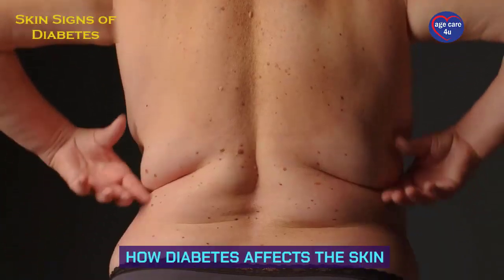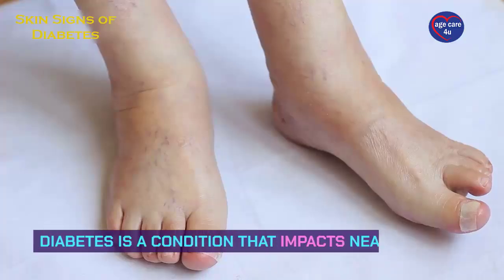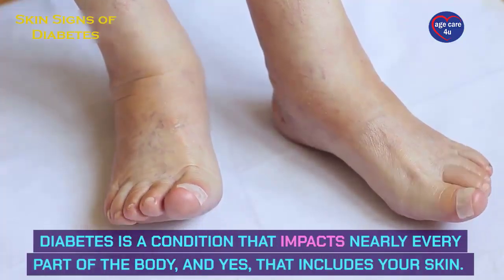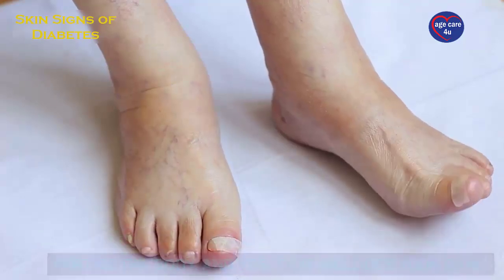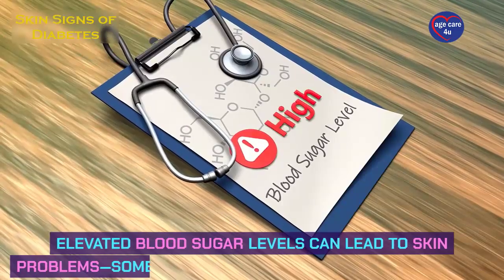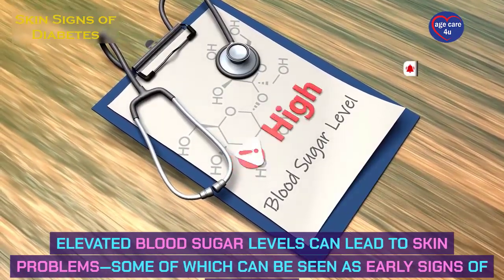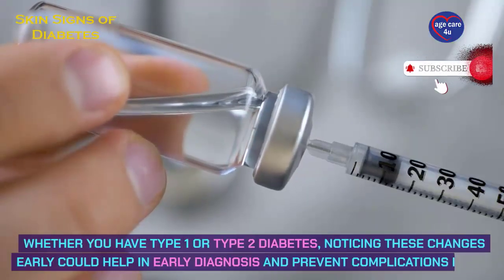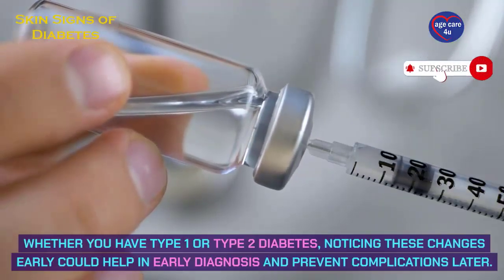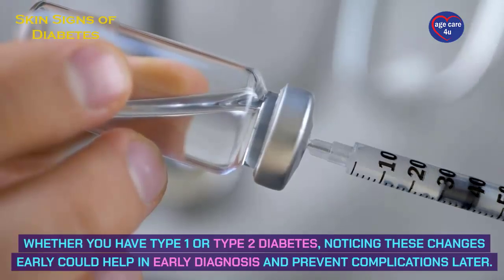Diabetes is a condition that impacts nearly every part of the body, and yes, that includes your skin. Elevated blood sugar levels can lead to skin problems, some of which can be seen as early signs of diabetes. Whether you have type 1 or type 2 diabetes, noticing these changes early could help in early diagnosis and prevent complications later.